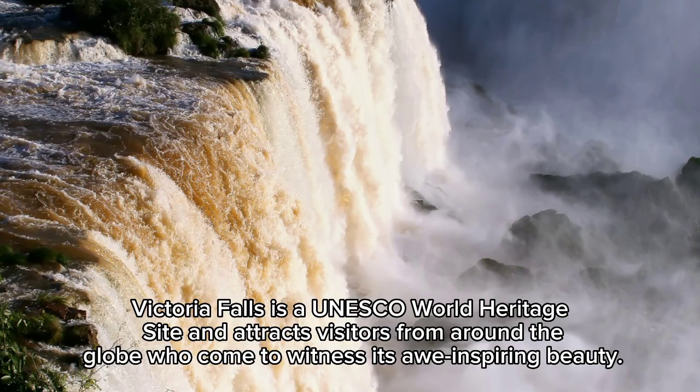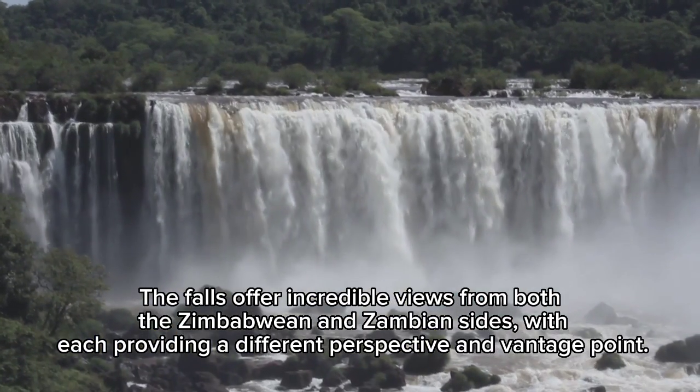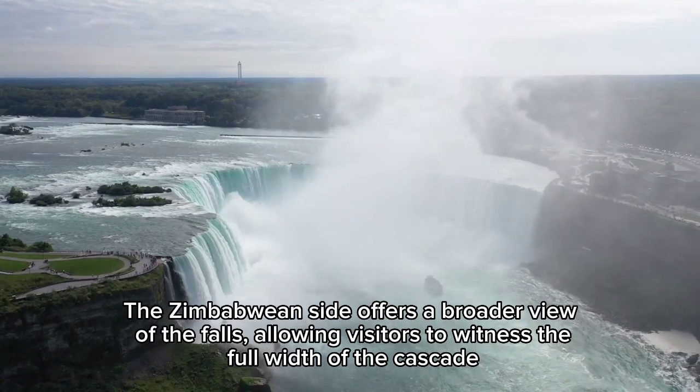Victoria Falls is a UNESCO World Heritage Site. The falls offer incredible views from both the Zimbabwean and Zambian sides, with each providing a different perspective and vantage point. The Zimbabwean side offers a broader view of the falls, allowing visitors to witness the full width of the cascade.